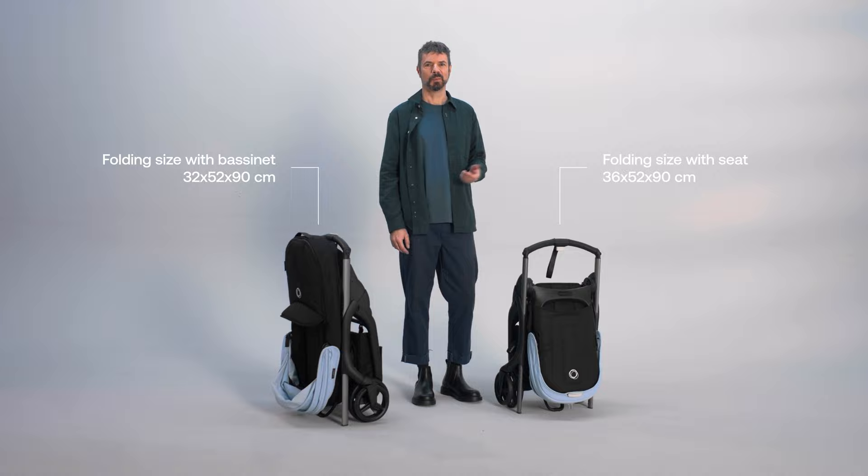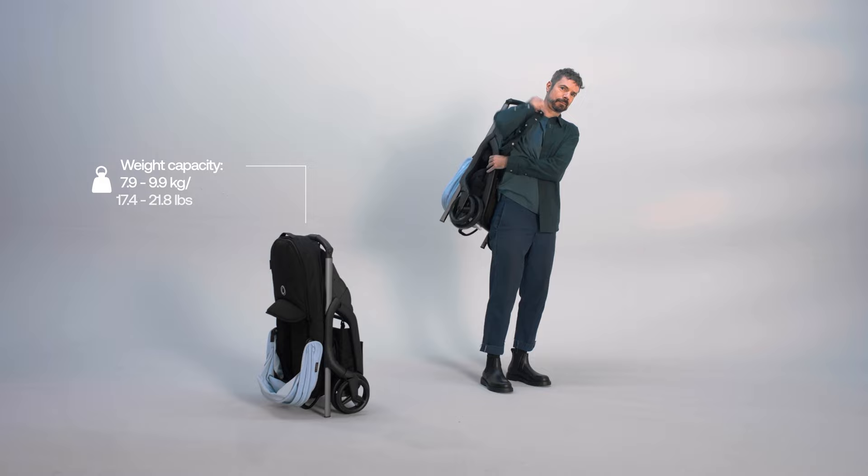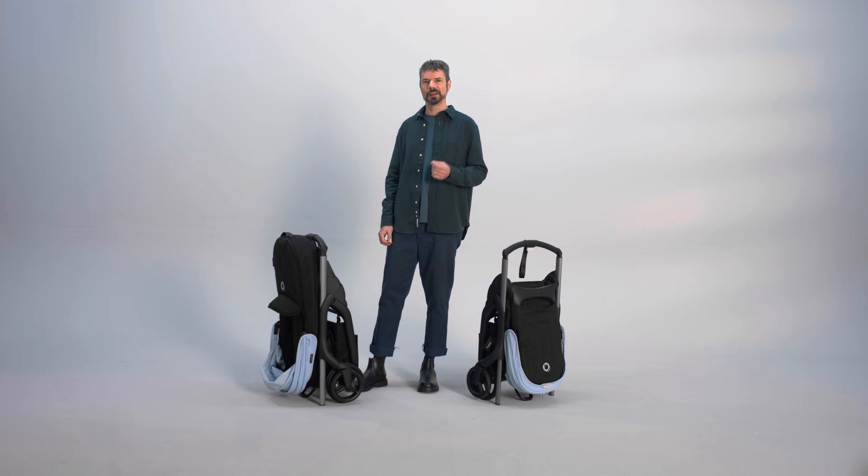You can carry it using the center tube or use the integrated carry strap for hands-free transportation. The great fold design also offers you the possibility to move the stroller around like you would with luggage, so there's no need to carry — just roll. Super convenient.